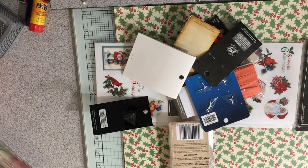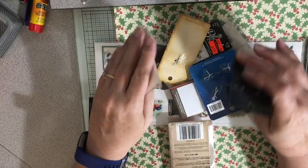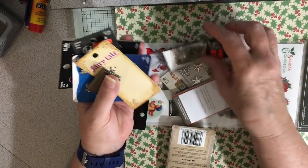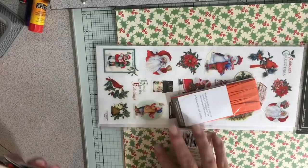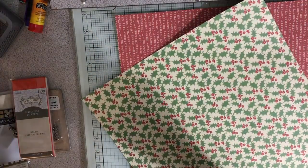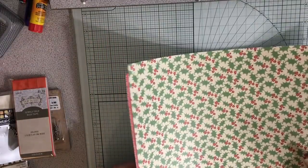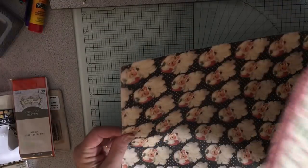Hey everybody, my husband's off for a quick walk and I thought this is a perfect opportunity to show what I got today. I went shopping with my daughter this afternoon, so we visited a bunch of craft stores. I got a bunch of stuff — went to Hobby Lobby, and I got some stuff for my Christmas journal that I'm making one for myself and one to sell.